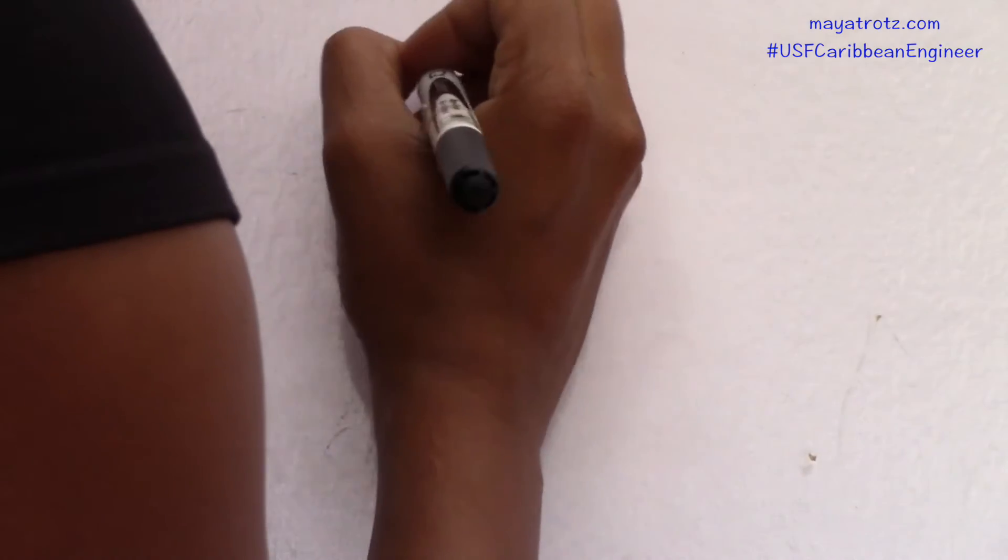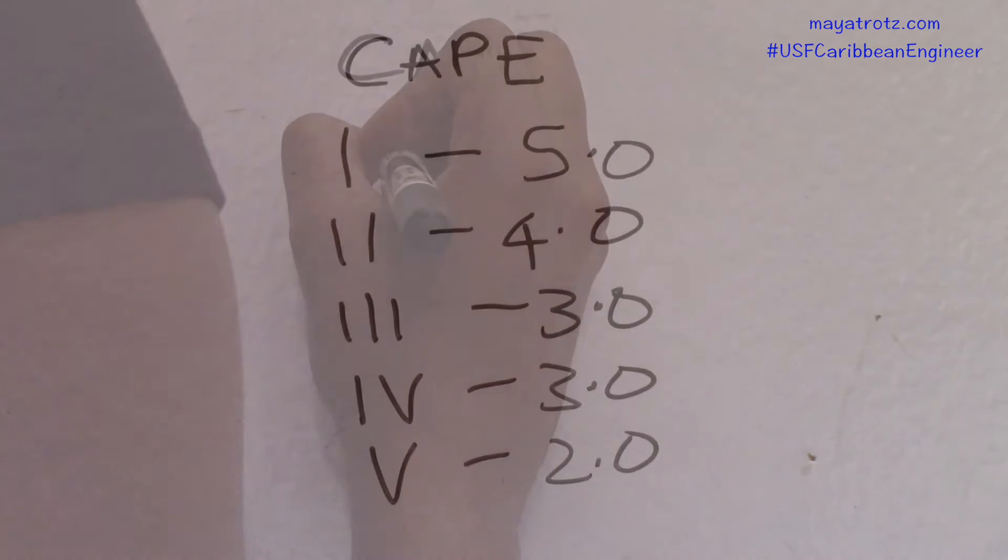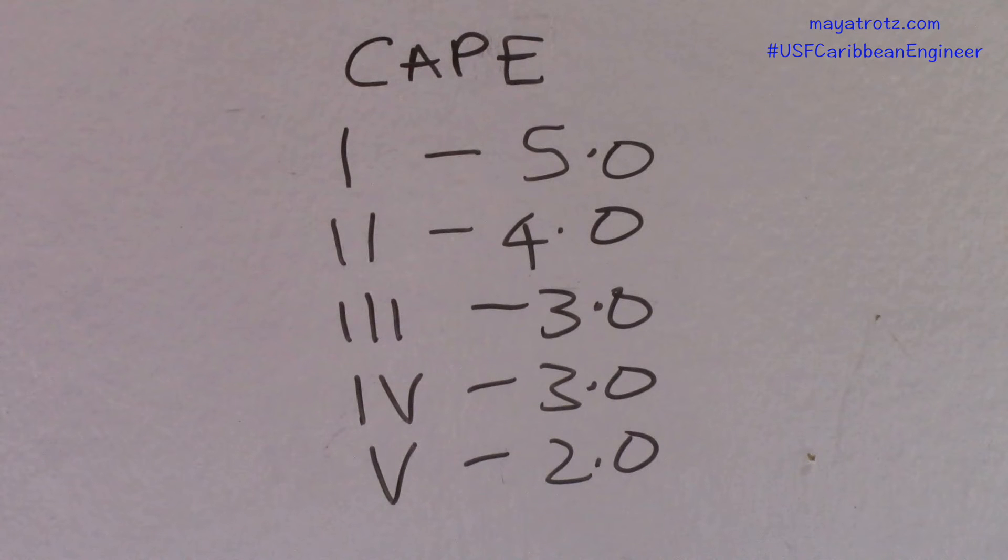For CAPE: a grade 1 gets 5 points, a grade 2 gets 4 points, grades 3 and 4 get 3 points, and a grade 5 gets 2 points.